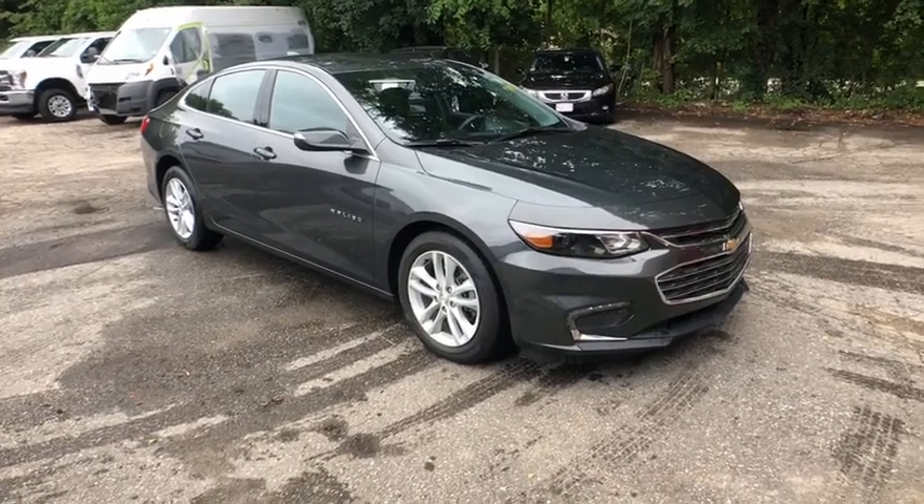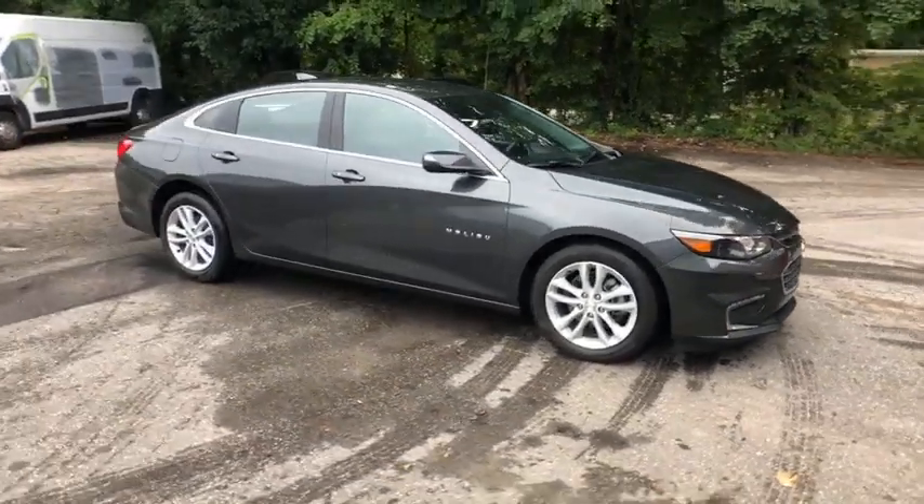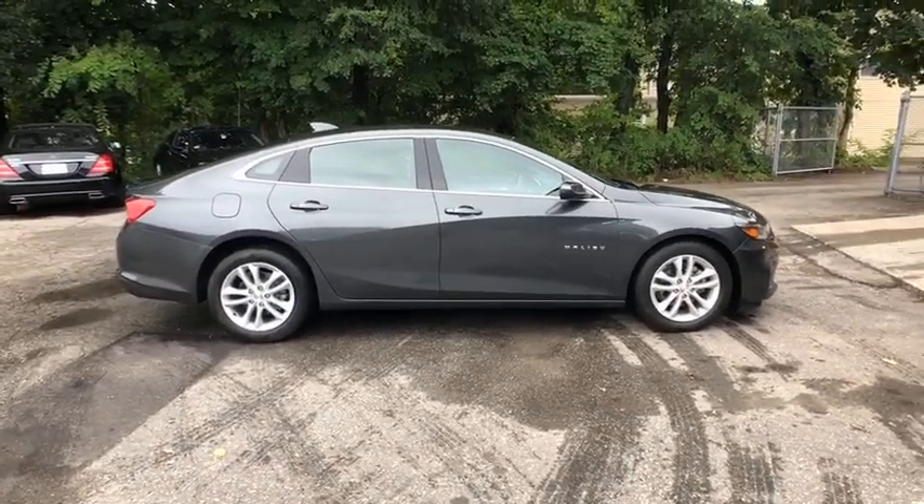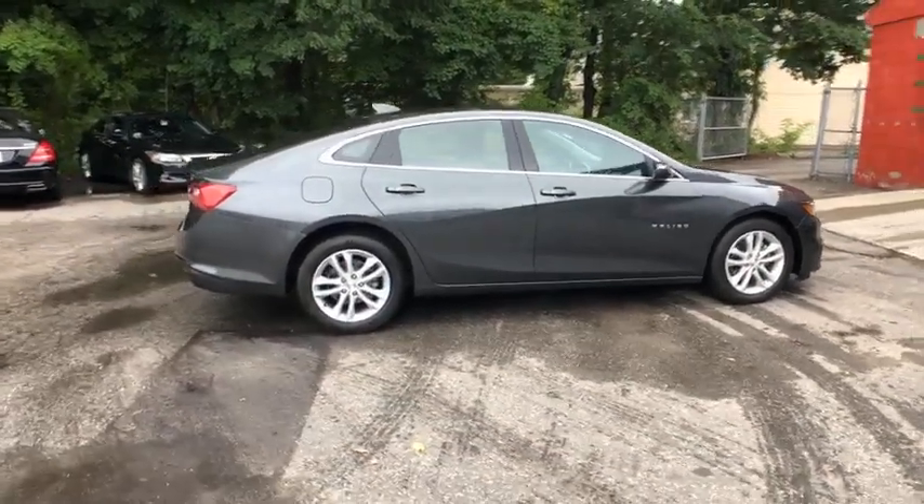The 2018 Chevrolet Malibu — a combination of performance and fuel economy. The Malibu is a great commuting car. This vehicle has less than 10,000 miles.